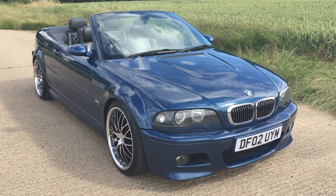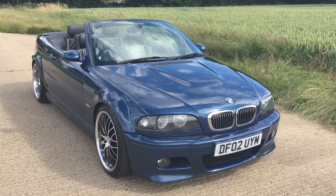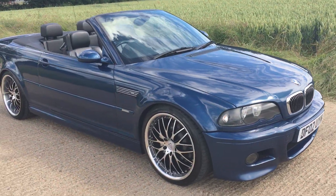Hey everyone, Keith here and today I am with a super special car. This is a 2002 BMW M3 convertible. This is the bad boy — the best of the best, top of the range.